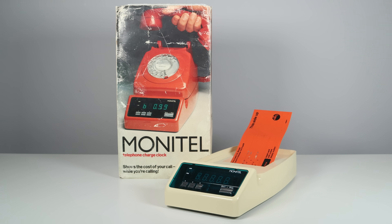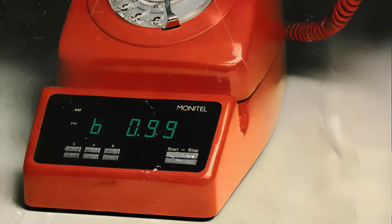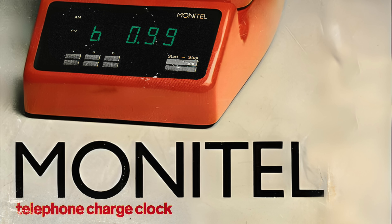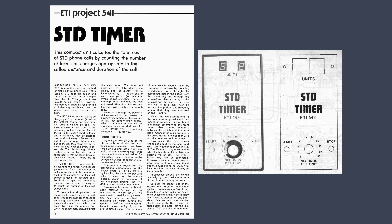Let's look at the Monitel. In 1978, this new microprocessor-based product could, for the first time, enable telephone users to control the cost of each call as it was being made — a first for the consumer. Electronics Today magazine published a project that did a similar job back in November 1976, which I suspect formed the idea for the Monitel. It did a similar job in that it calculated the number of local charge calls against call distance and duration.